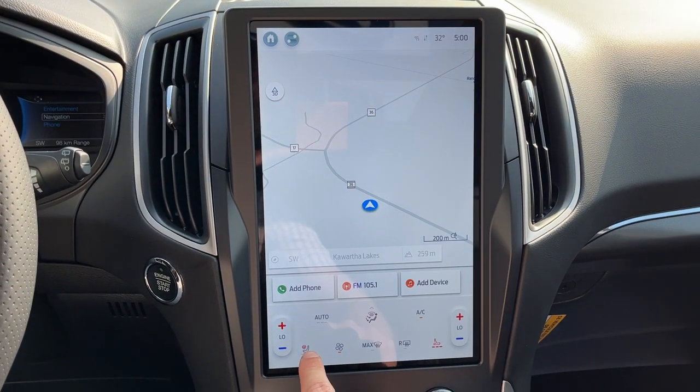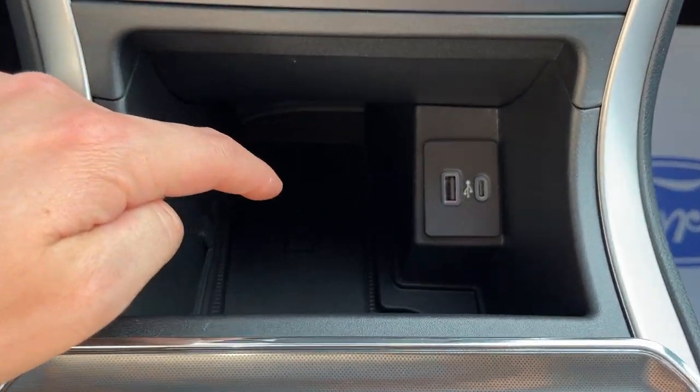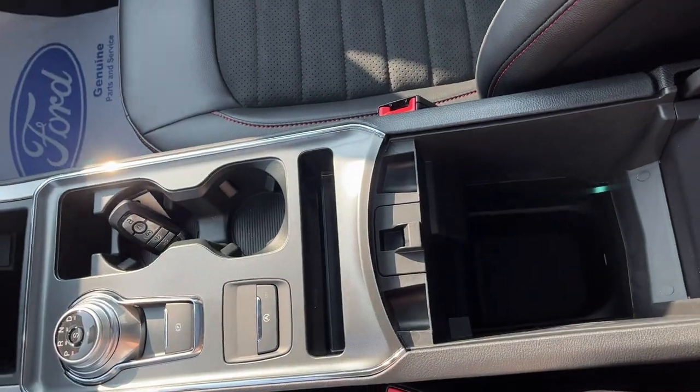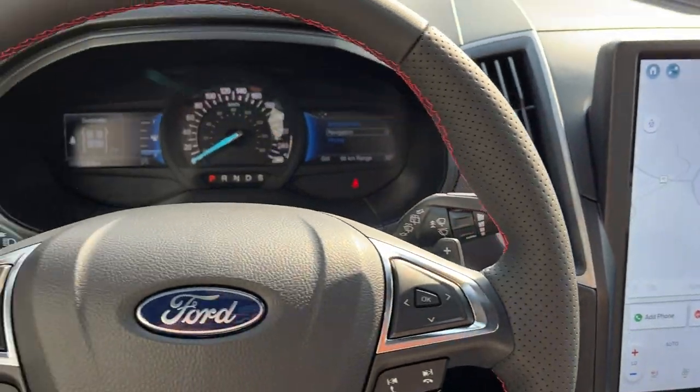You do have wireless charging down there — your wireless charging pad and USB connections. There's also a dial-style shifter, remote start on the key fob, and plenty of storage inside the center console, plus more storage over here in the lockable glove box. It's a really nicely equipped Edge all the way around.